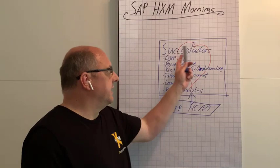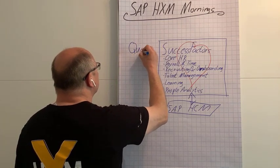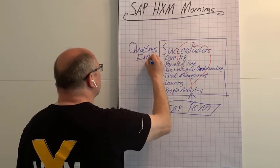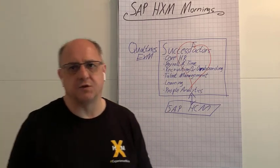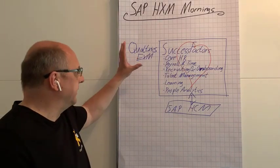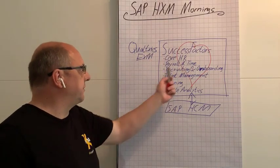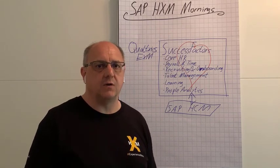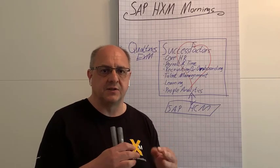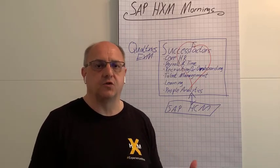If SuccessFactors is the heart of human experience management, then Qualtrics — with its employee experience management module — is its brain. Qualtrics is an experience management platform which was acquired by SAP a couple of years ago, and it's highly integrated with SuccessFactors. It allows us to collect feedback, understand the experience, and also understand experience gaps along the whole employee life cycle, so we can take action and make sure it improves.